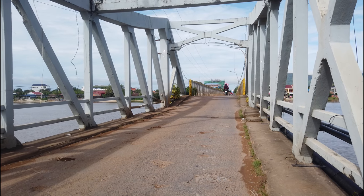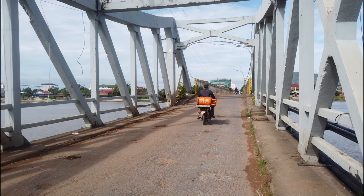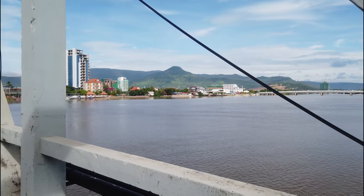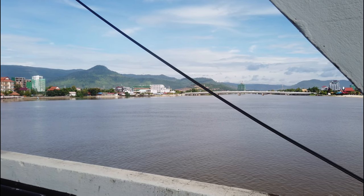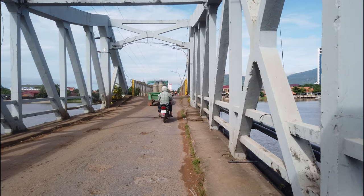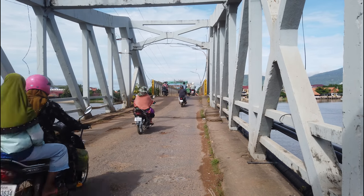I'm actually stopping on the bridge — it's not that busy at the moment, usually really busy on this bridge, but just wanted to show you another view. Gorgeous. Alright, let's get going. Fish Island or bust.